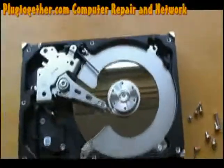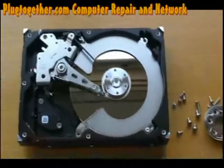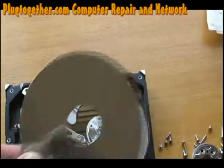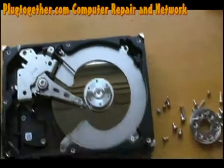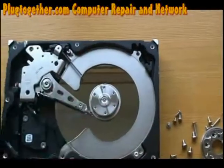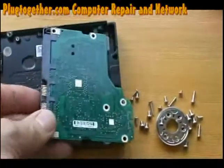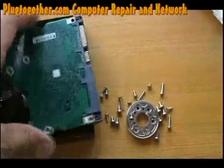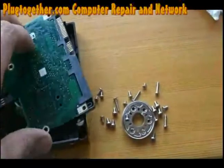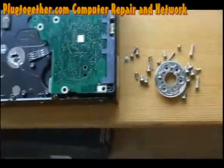There is a lot more to the process of advanced data recovery which I am not going to cover in this video. It's not just a matter of taking these discs out — you have to fiddle around with a lot of different things. We have this chipboard here which is located on the other side, and sometimes what we do is swap out these boards and replace them with different ones.